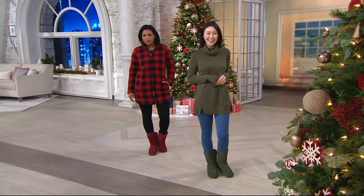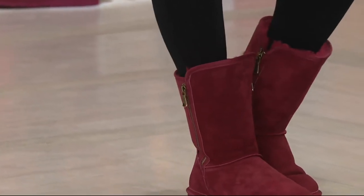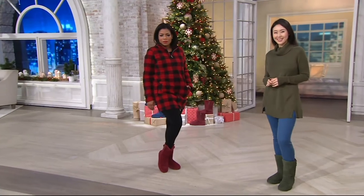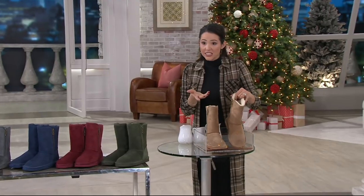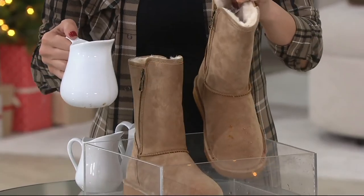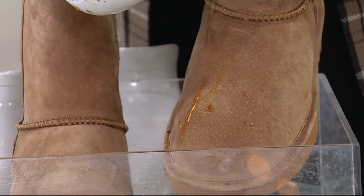It's brand new today. It's the only Lamo boot we've done as a Today's Special Value this year. It's the final boot we're doing at all this year as a Today's Special Value. This is the first time we're bringing you that water and stain resistant technology. I'll show you again on the chestnut — that's our lightest shade, the one most prone to staining. I have coffee, and on a tan boot, you'd think this is a disaster — take a look at how easily this coffee just beads off.